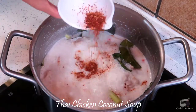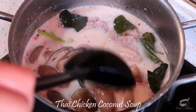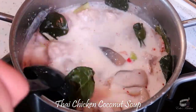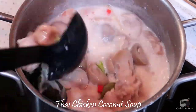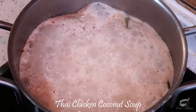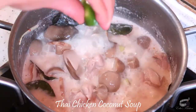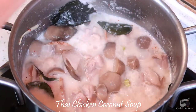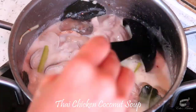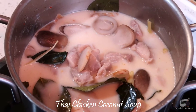Add the chili flakes and mushrooms. You may skip the chili flakes if you like your soup less spicy, but I highly recommend adding the fresh chili peppers to spice up your soup. Cook for another 1 to 2 minutes, stir, and then add the lime juice. Turn off the heat. Taste and add more fish sauce or palm sugar as needed.